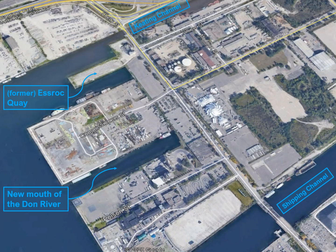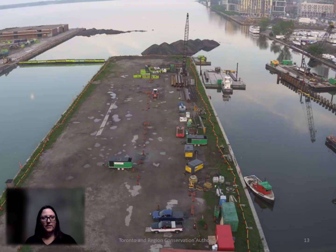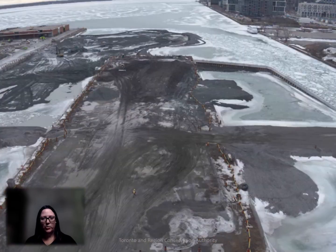This is what the area looked like in 2017. S Rock Quay is this land mass jutting out here, located near the end of the Keating Channel, and immediately south is where the new river mouth will outlet into Lake Ontario. The project involved filling in Lake Ontario around S Rock Quay. This is a time lapse showing the filling in during 2018 and 2019.